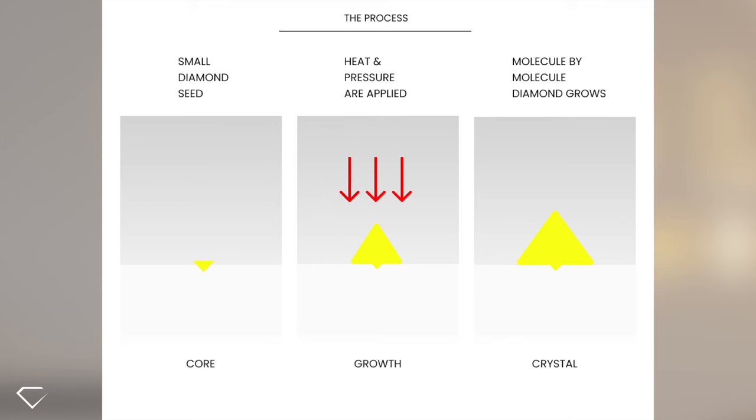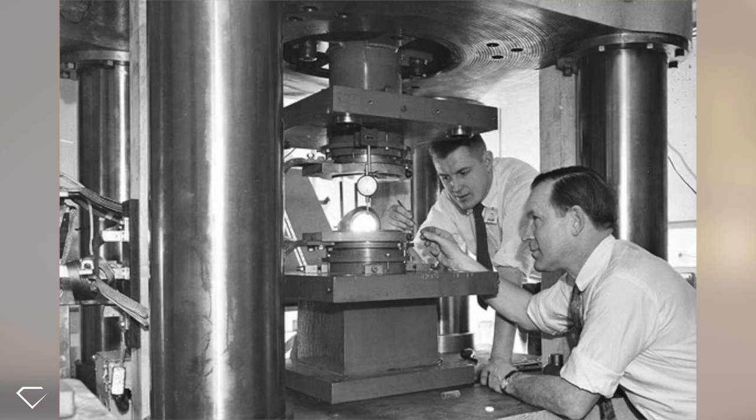Firstly, what are lab-grown diamonds? As the name suggests, lab-grown diamonds are man-made in a lab. These labs use advanced technology to replicate the high heat and high pressure conditions within the earth, removing the need for mining. These diamonds can have various names such as cultured diamonds and man-made diamonds, but the most commonly used term is lab-grown diamonds.